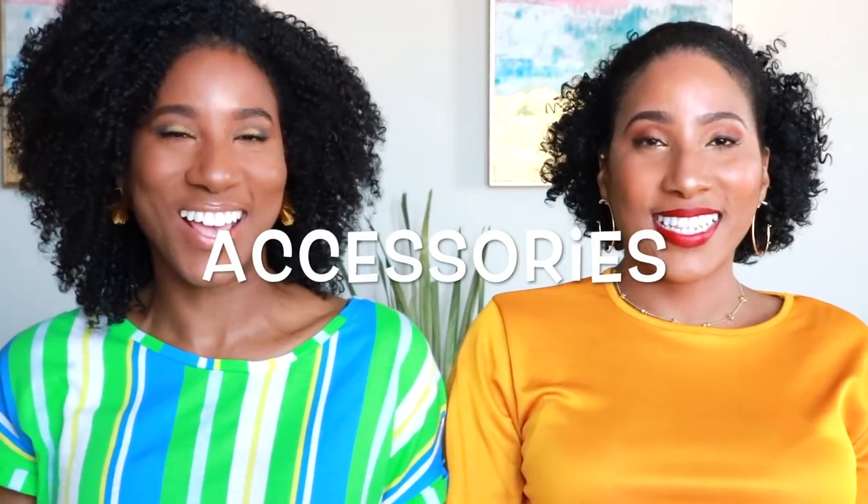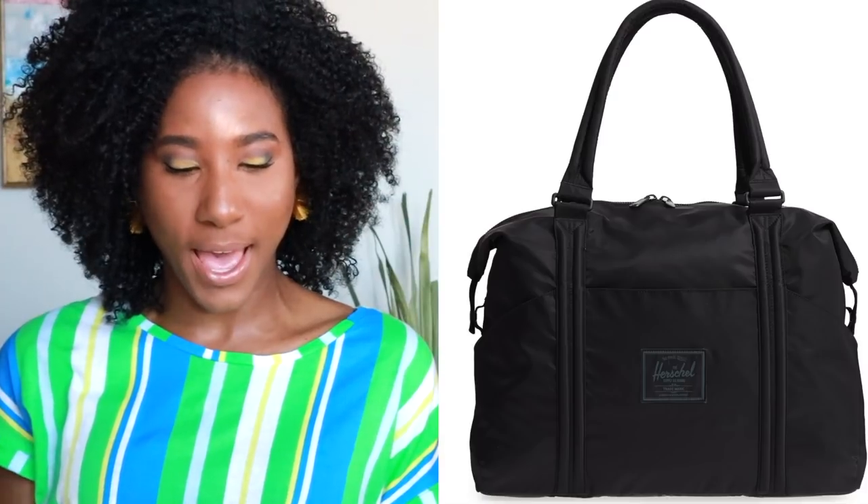The next category is accessories. The first item Kenya and I both purchased is the Herschel Strand Flight Satin Duffel Bag. We both purchased it in Ash Rose, though it also comes in black. I purchased it in Ash Rose and black because I bought one for myself and one for my husband. It's on sale right now for $52.90. We're both looking forward to getting it in the mail — as petite girls, we can't carry just any bag because it weighs our shoulders down or it's just too big for us.